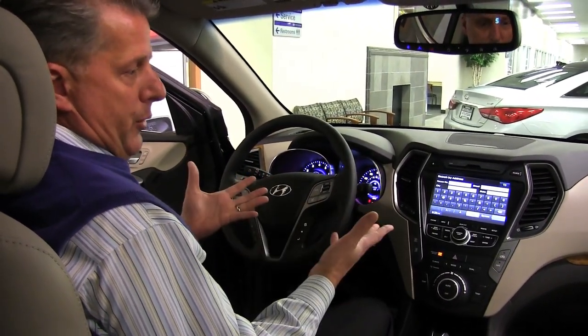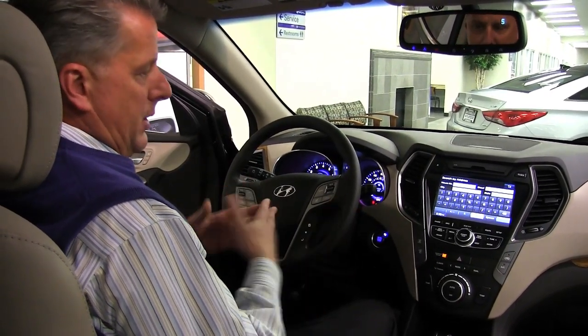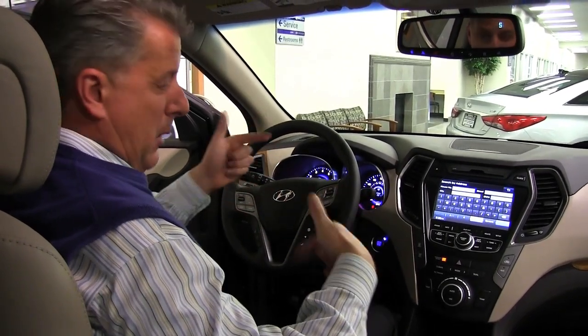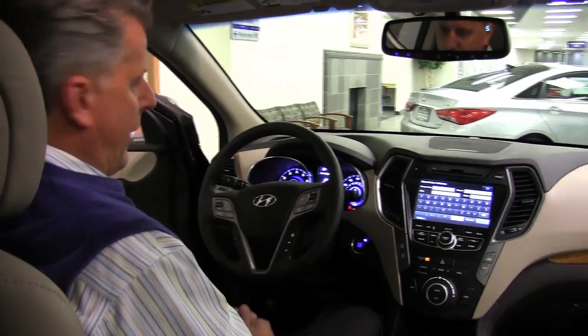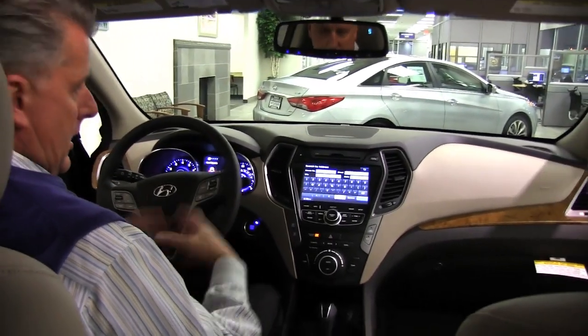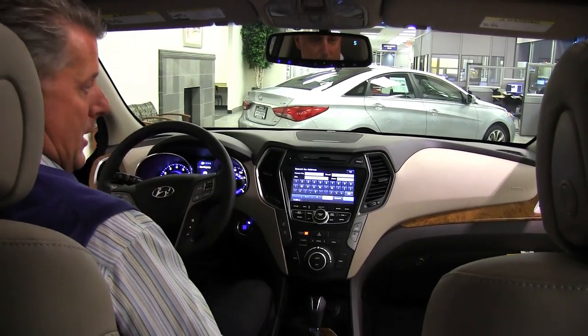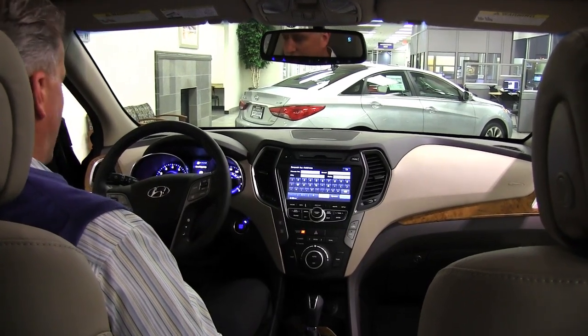This particular one is an all-wheel drive Santa Fe. The all-wheel drive has a couple of different buttons that you can use to lock it in so it's running full power to all four tires at the same time. It also has full-function traction control, so on slippery days you get not only the all-wheel drive but also stability control and traction control.